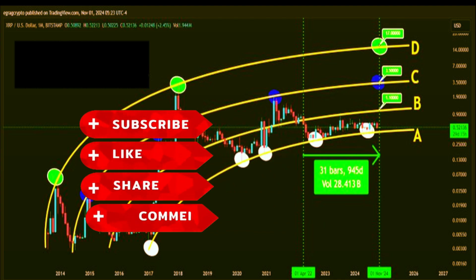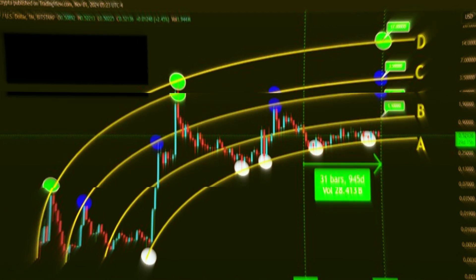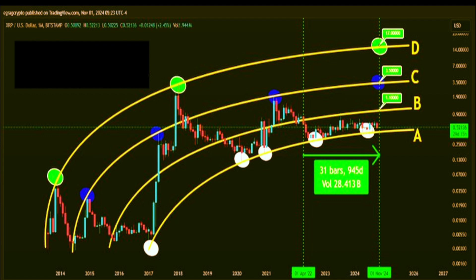It's composed of four curved trendlines — zones A, B, C, and D — that collectively form the shape of a bent fork. Each of these curved trendlines represents a potential price milestone for XRP, with the highest one, zone D, pointing toward the ultimate goal of $17. But before XRP can think about hitting this peak, it has to contend with some major resistance points.